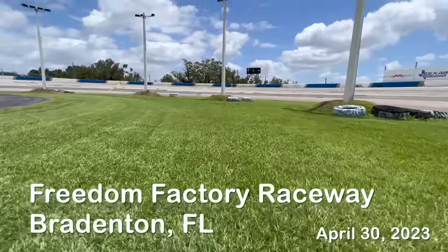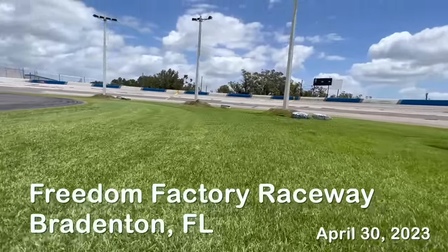Hey y'all, welcome to Sunday, April 30th. Just gonna talk a little bit today about St. Augustine grass and one of my project lawns. I've actually just been out at the Freedom Factory giving her a nice mow and things are looking a little challenging out there.